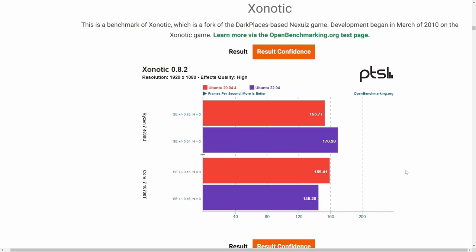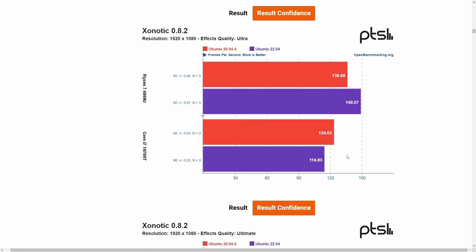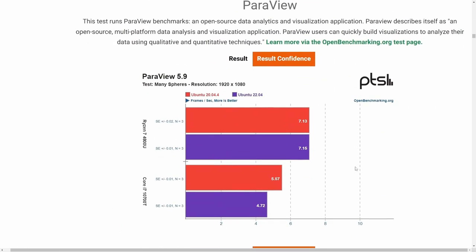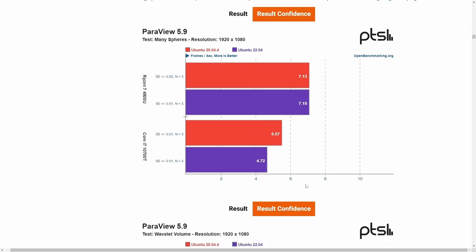Exonatik also shows another win for Ubuntu 22.04 on the Ryzen 7, while the Core i7 again lost some frames per second. There are a couple other Exonatik tests we'll skip over. Paraview is about the same — I'm not so convinced it's any better; it might've been a slight fluke. More is better for frames per second on this one, but you do see a drop on the Core i7.